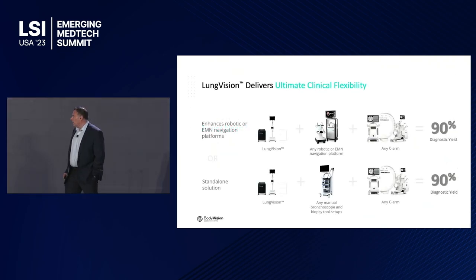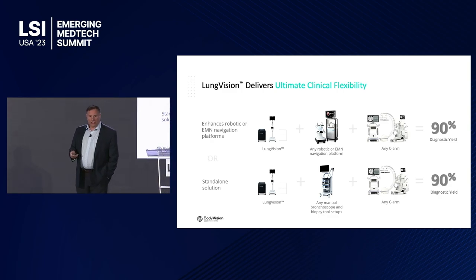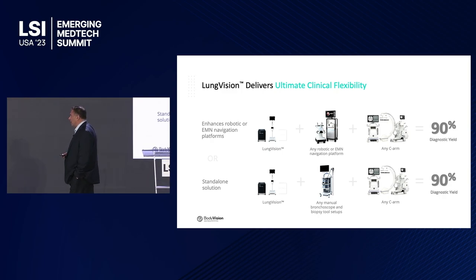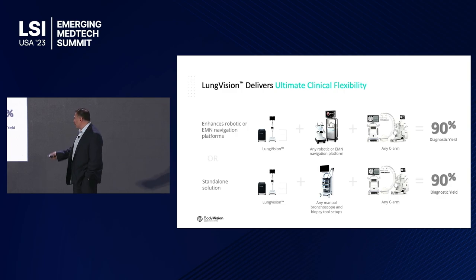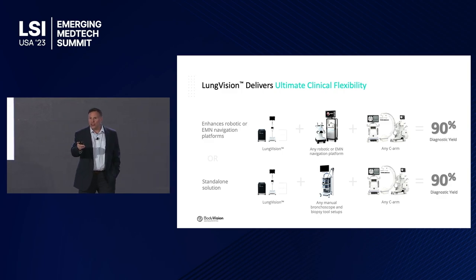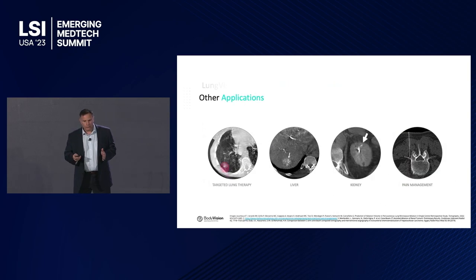Body Vision works in two ways. It enhances the performance of surgical robots — which have about a 70% diagnostic yield on their own — by providing advanced imaging. More exciting is the global opportunity: Body Vision can serve as a standalone intraoperative imaging and navigation solution using just bronchoscopes and any C-arm, giving regions without access to robots or navigation systems the same diagnostic yield. Beyond diagnosis, it enables targeted treatment — ablation, radiotherapy, or targeted drug and biologic delivery — transitioning the rest of the world to targeted lung therapy.